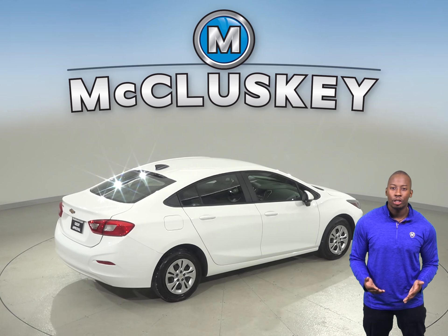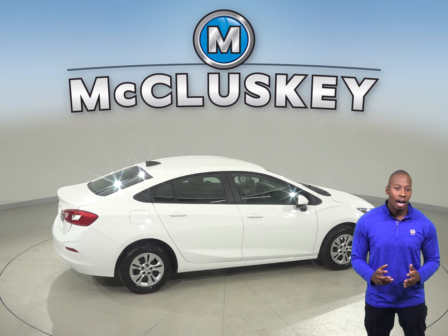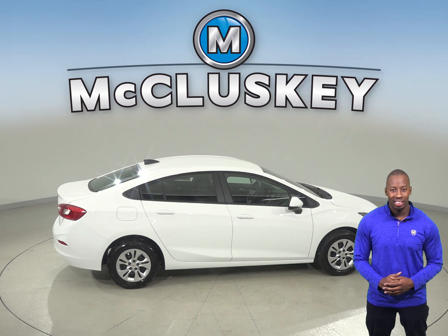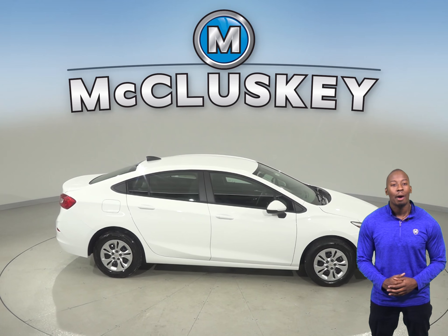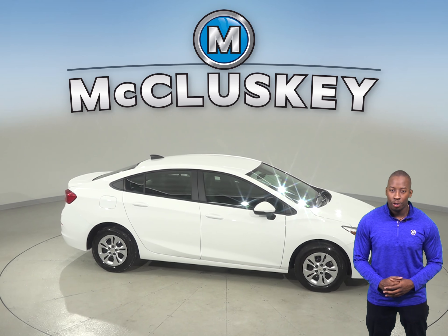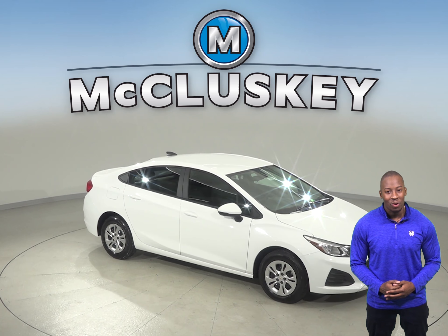Come see why JD Power & Associates rated the Chevrolet Cruze in the top three amongst compact cars in their initial quality study. Give the 2019 Chevrolet Cruze a try today with our free and exclusive 48-hour test drive. If you decide to buy it, we will cover it with our free lifetime mechanical warranty.